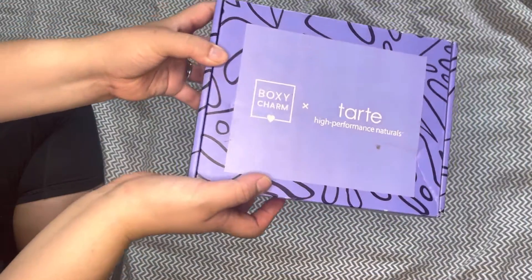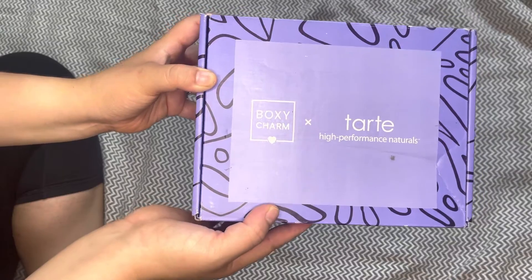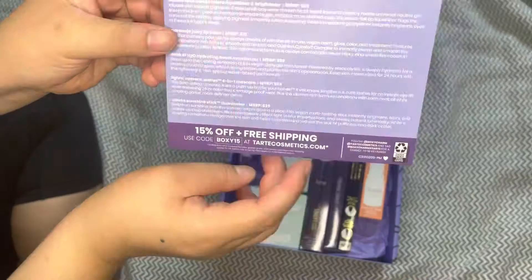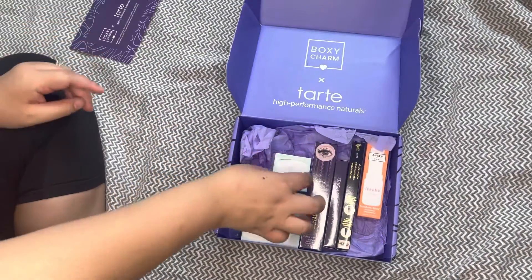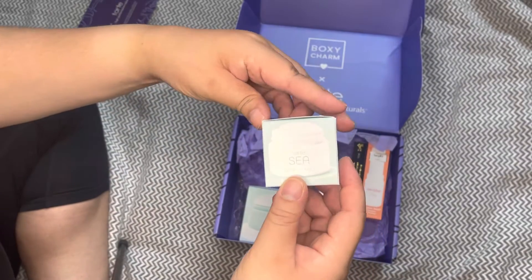Today I'm going to show you what I got in the BoxyCharm and Tarte box takeover. As always, the box comes with a little postcard that tells you all about what is in the box.